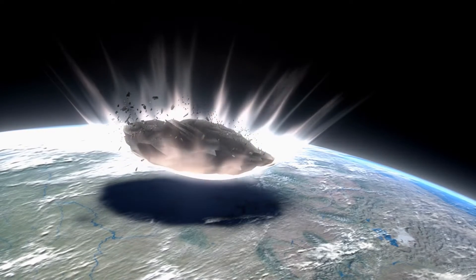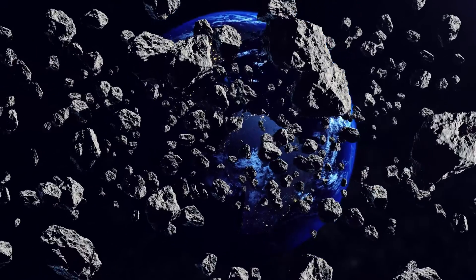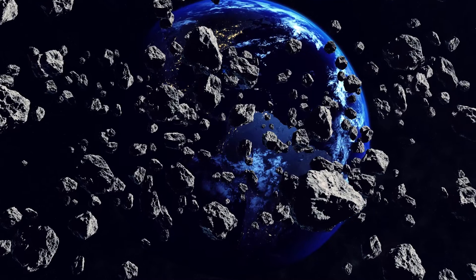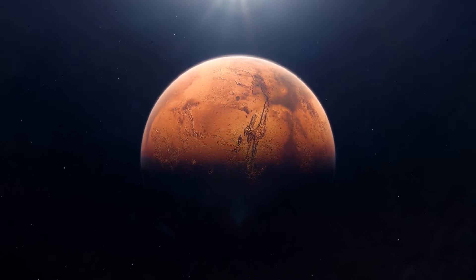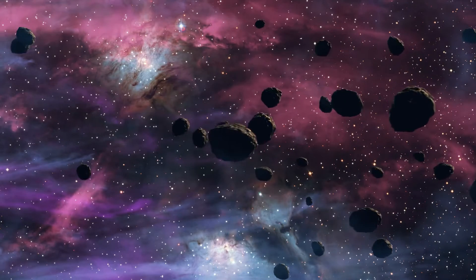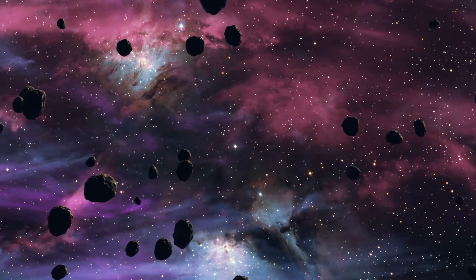Some planets have moons due to impact or capturing. Moons were sometimes created toward the planet's formation. After space rocks or objects impacted the planet, debris would break off or the rock itself would get caught in the gravitational pull, becoming a moon. Scientists believe Earth's moon resulted from an impact with a Mars-sized object. Although this is the most common theory, there are many different theories out there on how our moon came to be. Some planets also captured moons by pulling in passing objects like meteoroids. Planets in the solar system can still capture moons, but it's most common for the outermost planets.